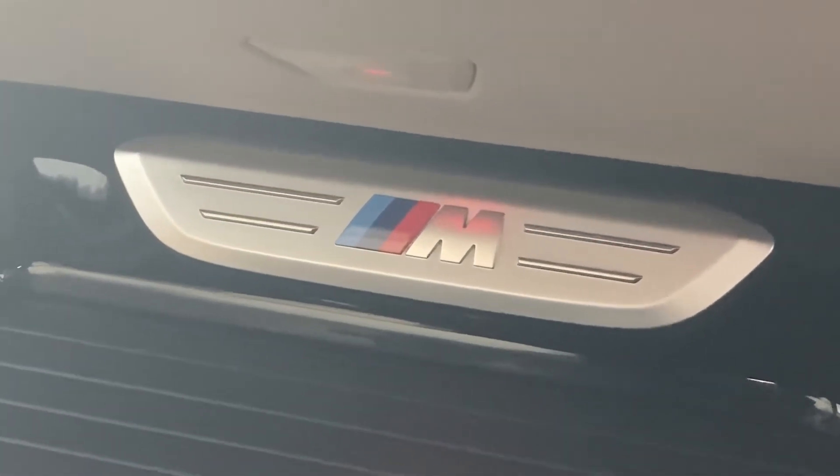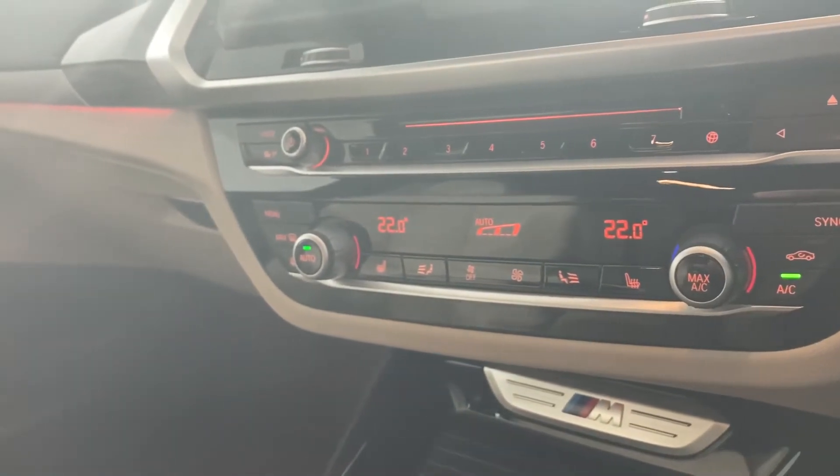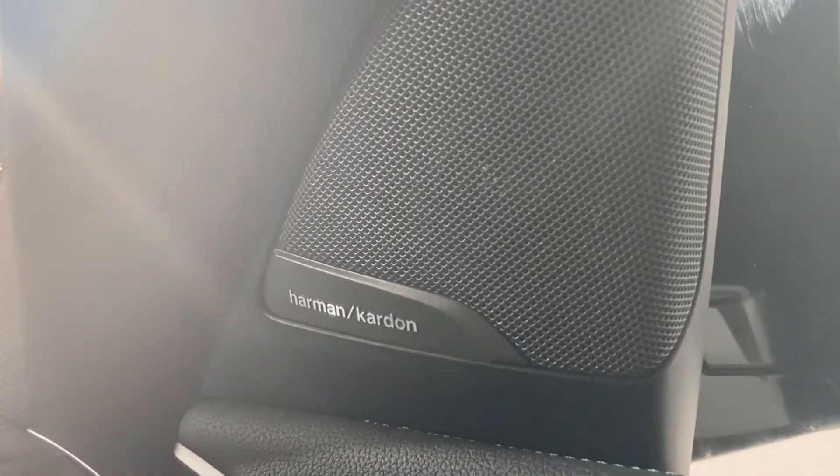Automatic air conditioning with three zone controls ensure full control over the ambient temperature. Multifunction steering wheel controls allow speedy access to many more of the car's features, and a Harman Kardon loudspeaker system will generate phenomenal sound quality throughout.